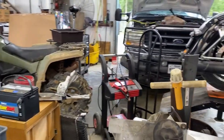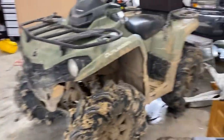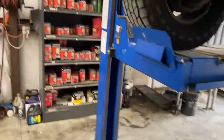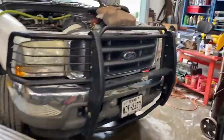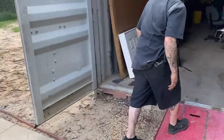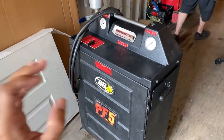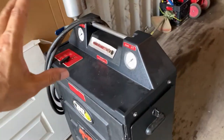We're going to talk about the machines we use for BG products and how the service is different. Normally when you service a transmission or even the engine and change the fluid, the entire fluid does not get swapped out. When you drain the transmission fluid, not all of it comes out — only about half comes out and half stays in. What this machine does is force all fluid to drain and new fluid to go in. It's a forced replacement of the fluid.